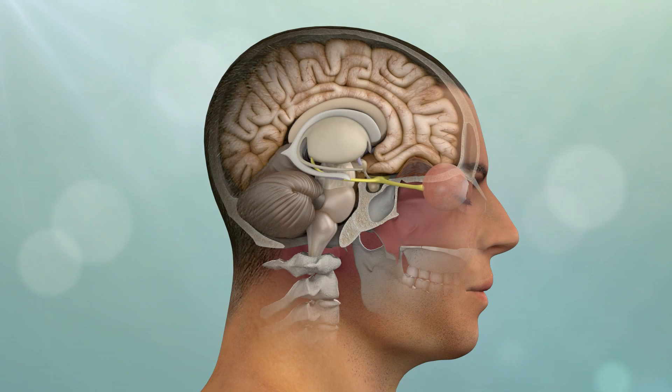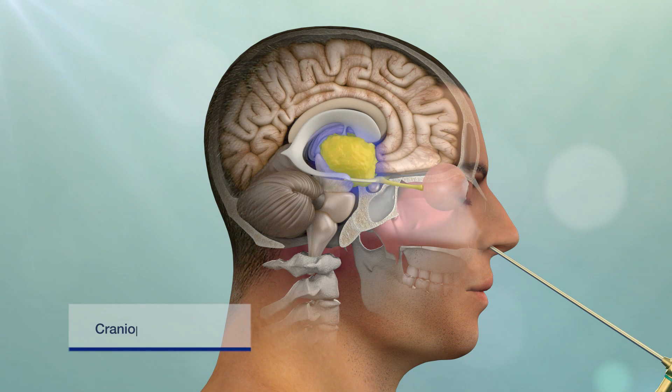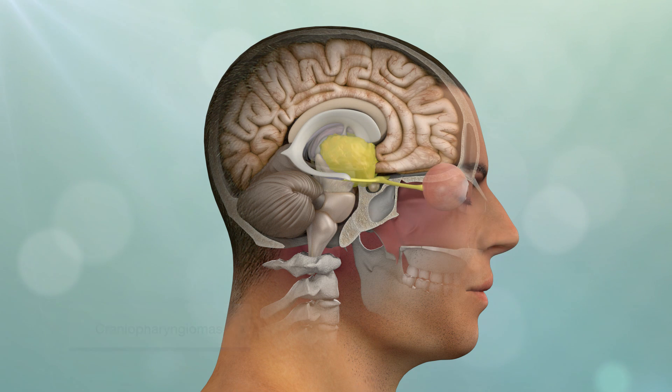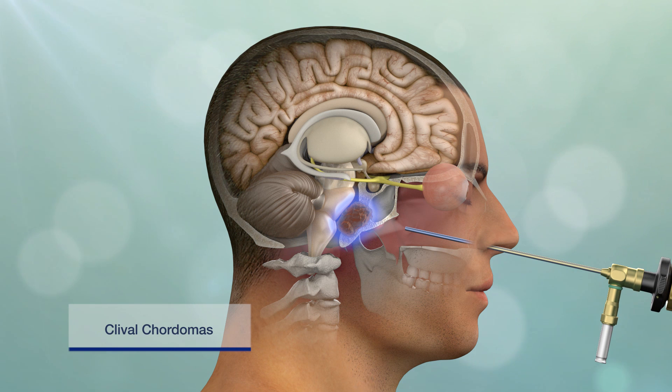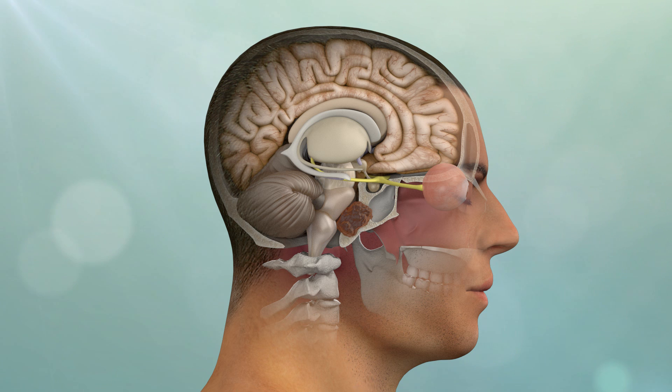The endonasal approach is also used for many midline skull base and brain tumors such as meningiomas, craniopharyngiomas, and clival chordomas. In such cases, more extensive skull base exposure and closure is usually required, including use of specialized vascular flaps to help prevent post-operative spinal fluid leaks.